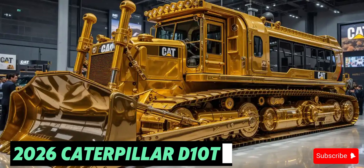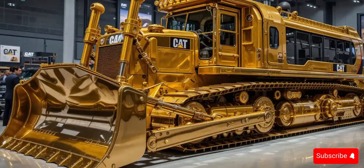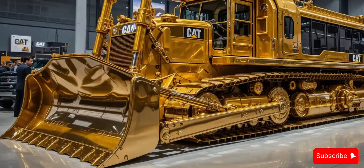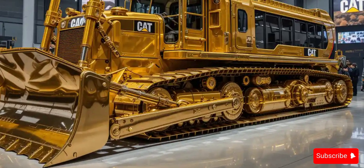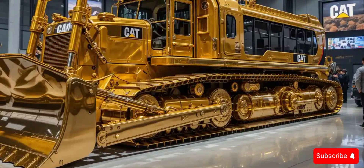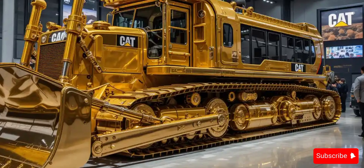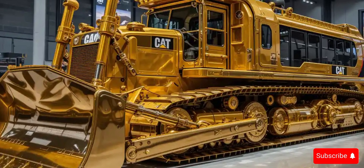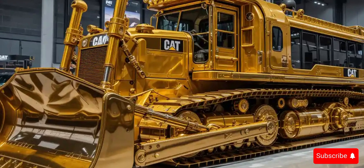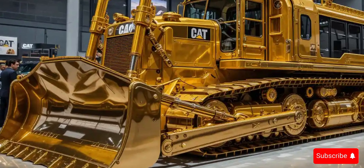The 2026 Caterpillar D10T2 is a symbol of unmatched strength and cutting-edge technology in the world of heavy equipment. Re-engineered for the modern era, this powerhouse bulldozer combines brute force with intelligent systems to deliver peak performance in mining, construction, and large-scale earth-moving operations.